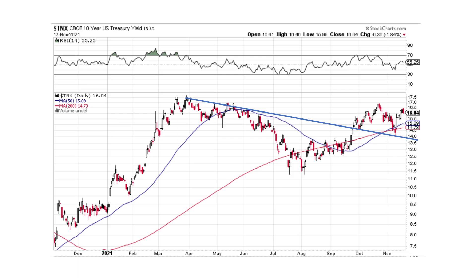Looking at the 10-year yield — on the very short term it looks like we could have a small pullback, but it's broken this trend line and broken to the upside. Hopefully we'll see some higher yields. That's probably what we'll see with the inflation out there.